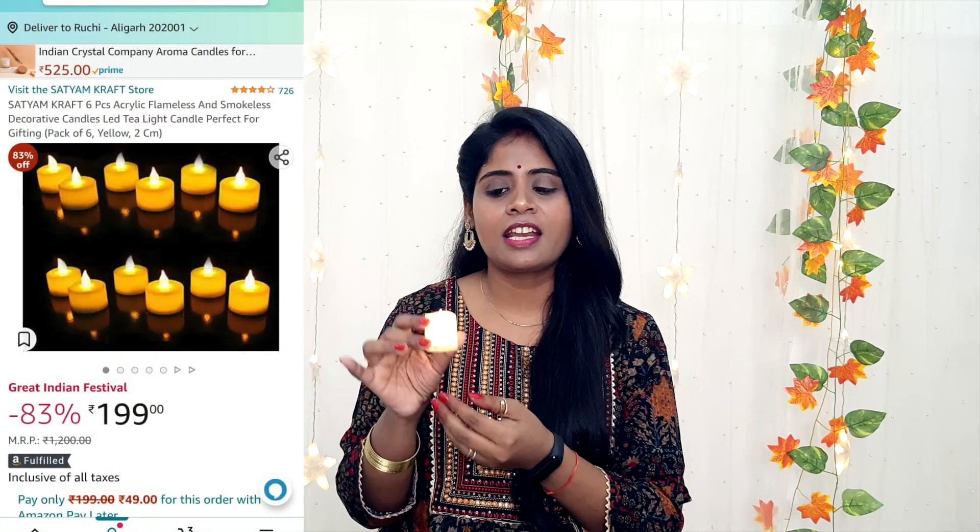This is a tea light set — it is a smokeless and flameless kettle-style candle. It is simple: it has a battery and lights up. I like it because we use it in daily settings, but when shooting photos, real flame feels risky. You can use this for photography and also for decoration in your entryway. If it's not a festival, you can use it for a candlelight dinner. It works for any product photography. This is a 6-piece set and its price is Rs. 199.